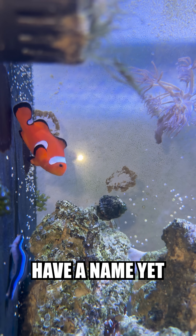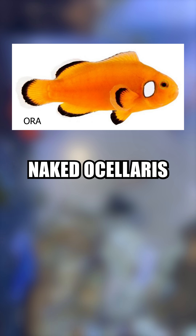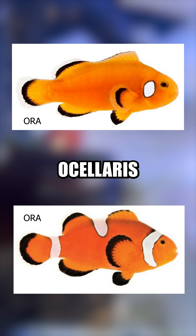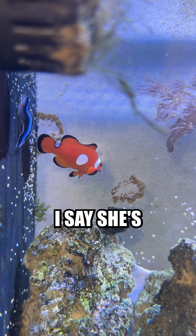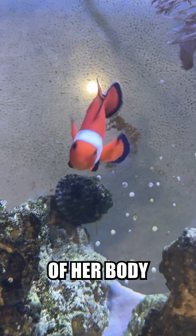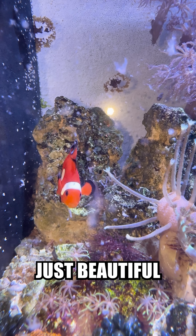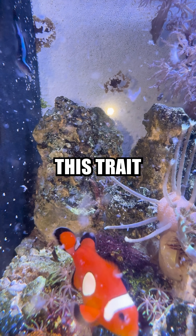Back to this little fella, who doesn't have a name yet, so leave me some name suggestions in the comments. Her technical morph is a nearly naked ocellaris, or maybe a misbar ocellaris, depending on the lineage. The reason I say she's one of my rarest clownfish is because of this nearly perfect circle on both sides of her body. This is something I haven't ever seen before on misbars or nearly naked clownfish, and I find it just beautiful, and I want to try to stabilize this trait.